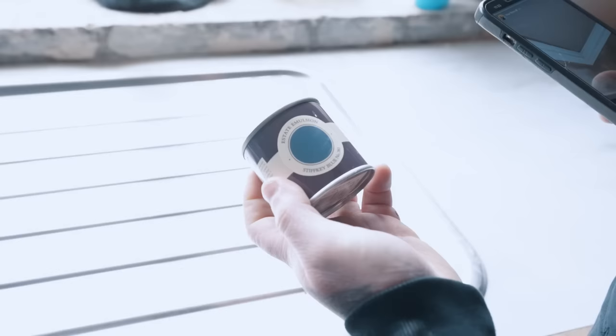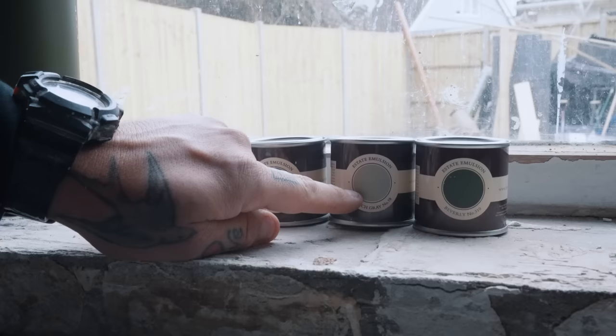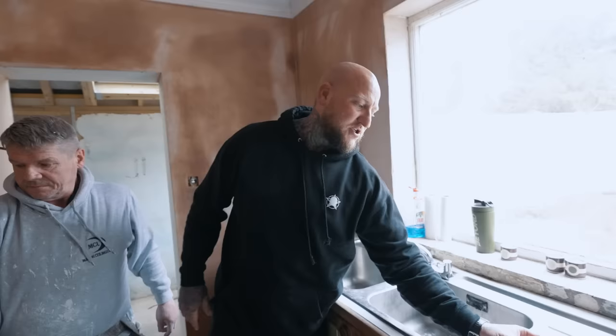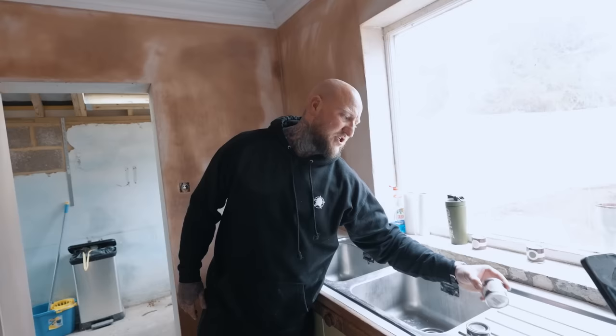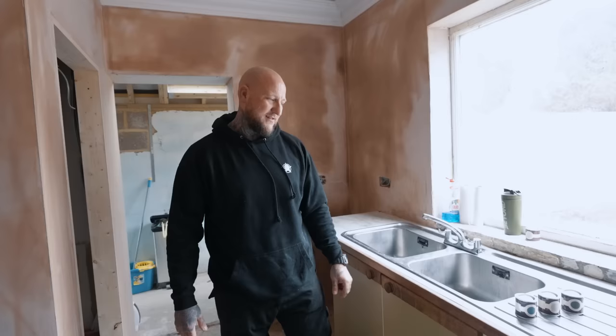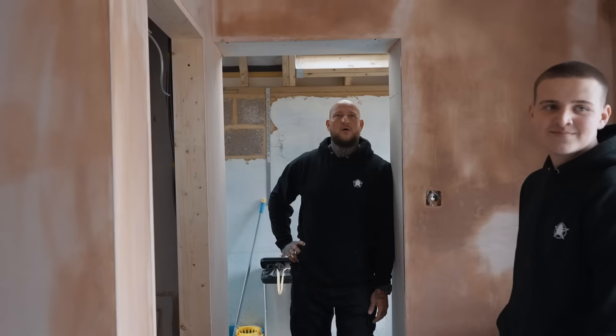We're going for the stiff key blue - that's like the Farrow and Ball colour, but at DIY Kitchens they colour match it to their own colour. That's the utility room, that's the kitchen, and then I've got a bathroom unit being installed upstairs - all from DIY Kitchens. I've gone for French grey with white marble sitting on top for the kitchen unit, and it's called Beverly in their colour range for the vanity bathroom unit.